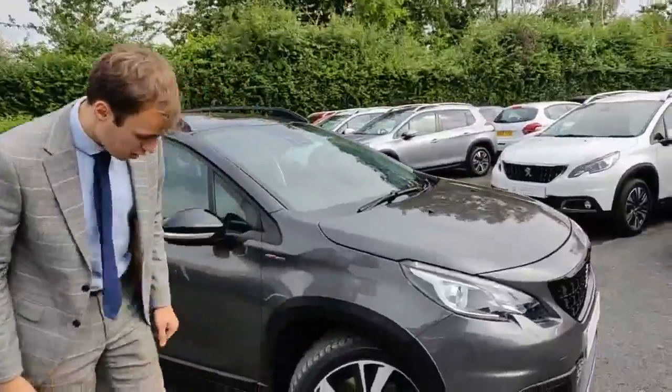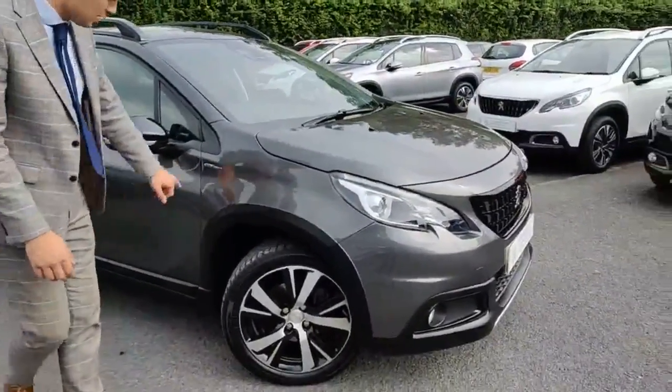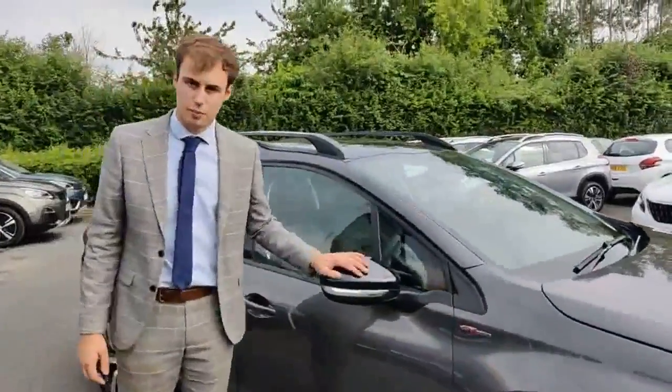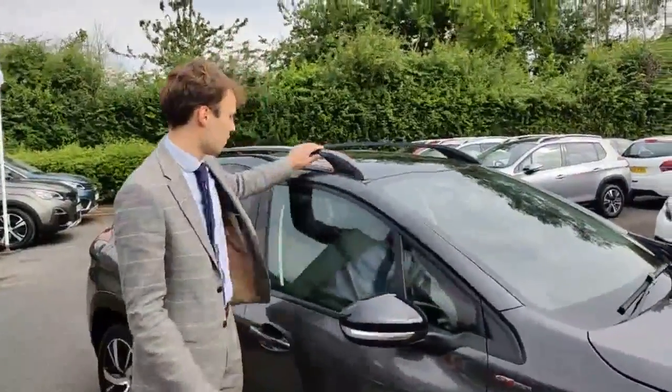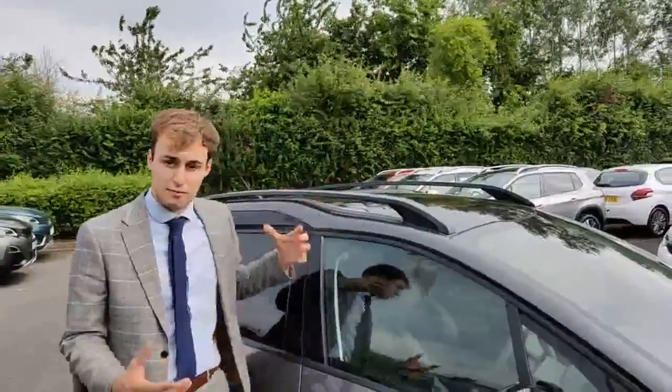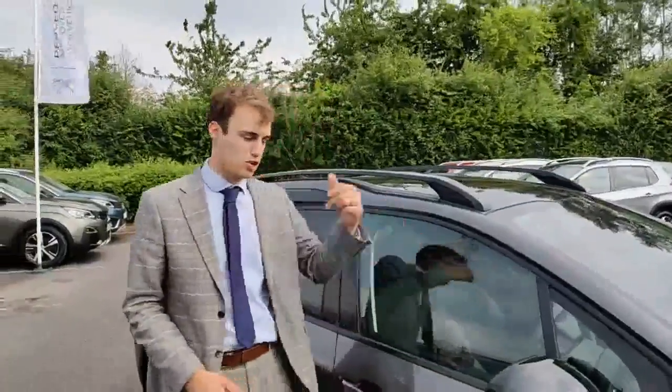We've got diamond cut 17-inch wheels with all-season and four-season tyres. There are GT Line emblems along the side here and Piano Black wind mirror caps as well, tying in with that theme, along with black roof rails. These are also in that glossy black, with black pillars and the panoramic roof, which makes it feel really light and spacious inside, which I'll show you in just a second.